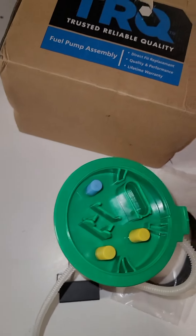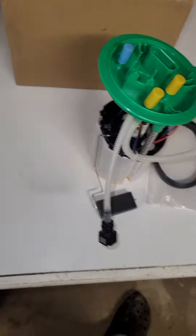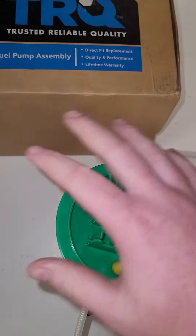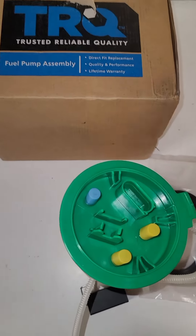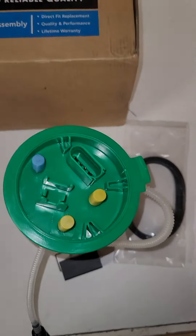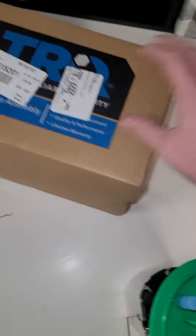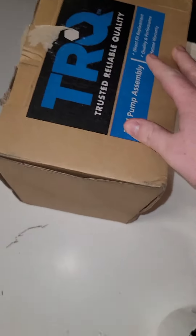It was packaged very well. There was no tears, no nothing — everything was still intact. But for what this pump is, it's very good for pricing. And it only took about four days to get to me. When I got it, the box wasn't tore up. It was very well handled.